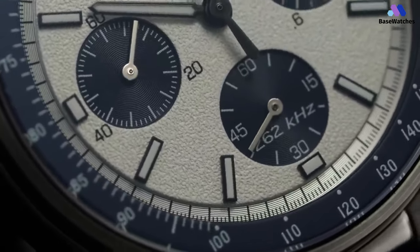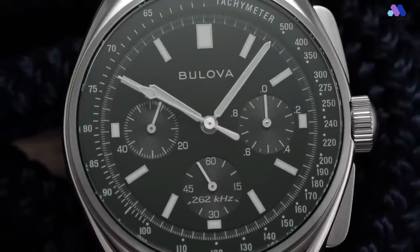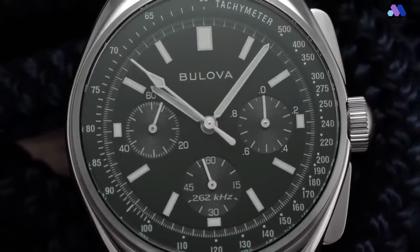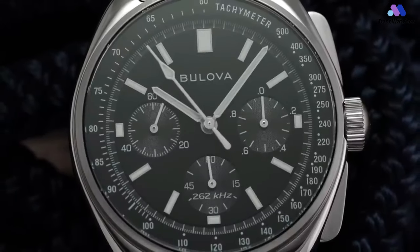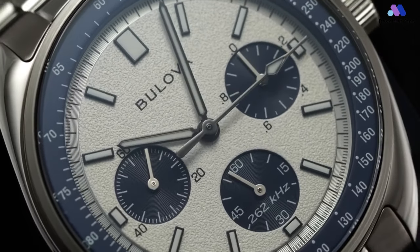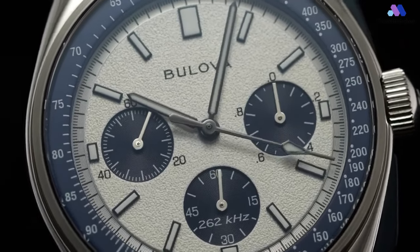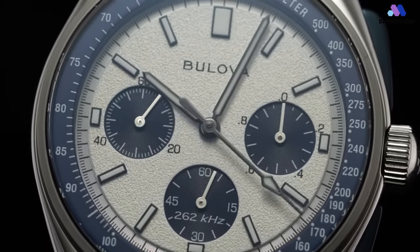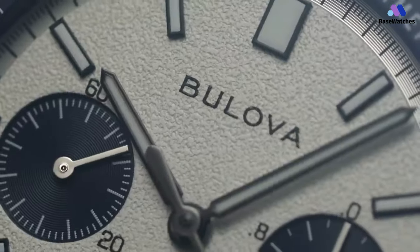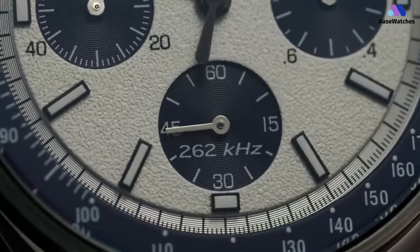Instead, the mid-case presents as an uninterrupted, high-polished form that seems to melt around its contours. Combining the slab sides with the polished finish means that there's nothing to visually shrink the 43.5mm profile. Yes, it's smaller and wears better than the 45mm version, but is still a prominent piece on the wrist. The solid screw-down caseback helps to ensure 50 meters of water resistance and features a broad array of information.